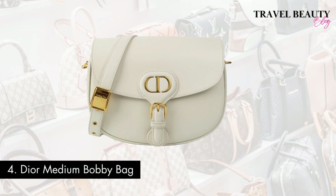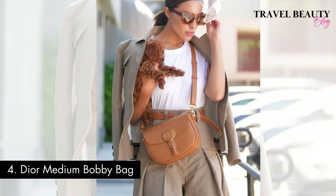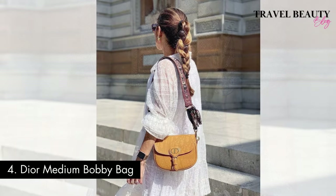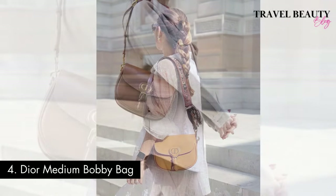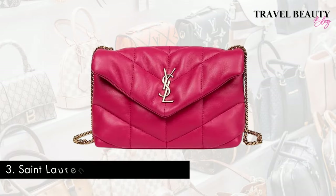Taking the fourth spot is the Dior Medium Bobby Bag. Dior strikes again with this beautifully structured bag. Introduced as part of Dior's Fall/Winter 2020 collection, the Bobby Bag quickly became a symbol of modern luxury. It's characterised by its elegant rounded shape and is available in various styles, including classic leather, monogram canvas, and exotic skins. The Dior Bobby Bag can be worn crossbody or over the shoulder, making it a versatile accessory for a wide range of outfits and occasions. Prepare to invest around $3,800 to $4,400 for this timeless piece. The Bobby Bag is not just a bag — it's a fashion statement and an investment in luxury, blending modern and classic charm. And now, let's unveil the top 3.